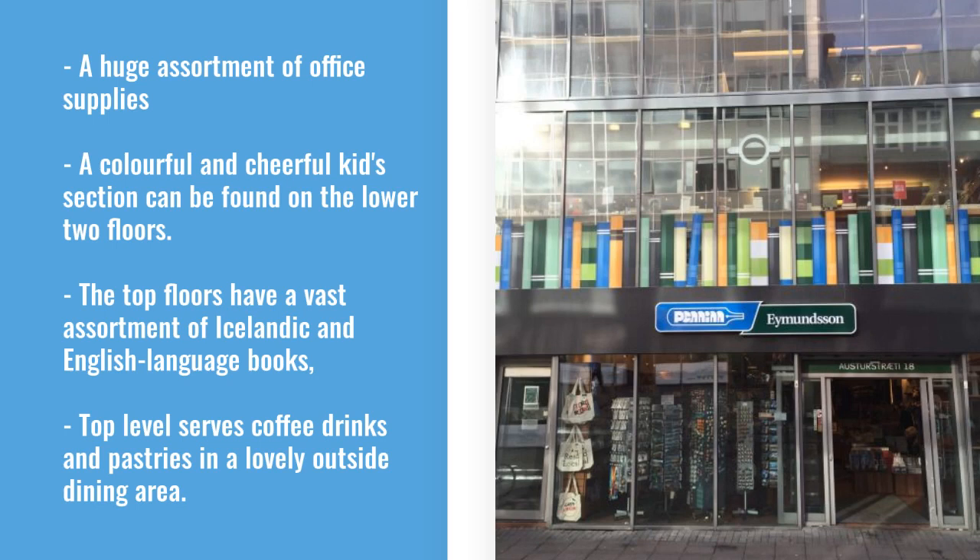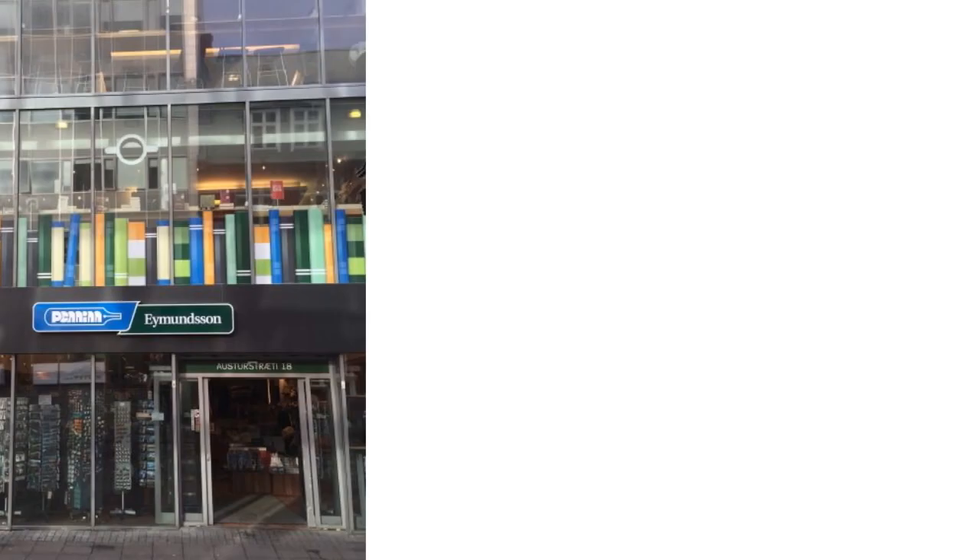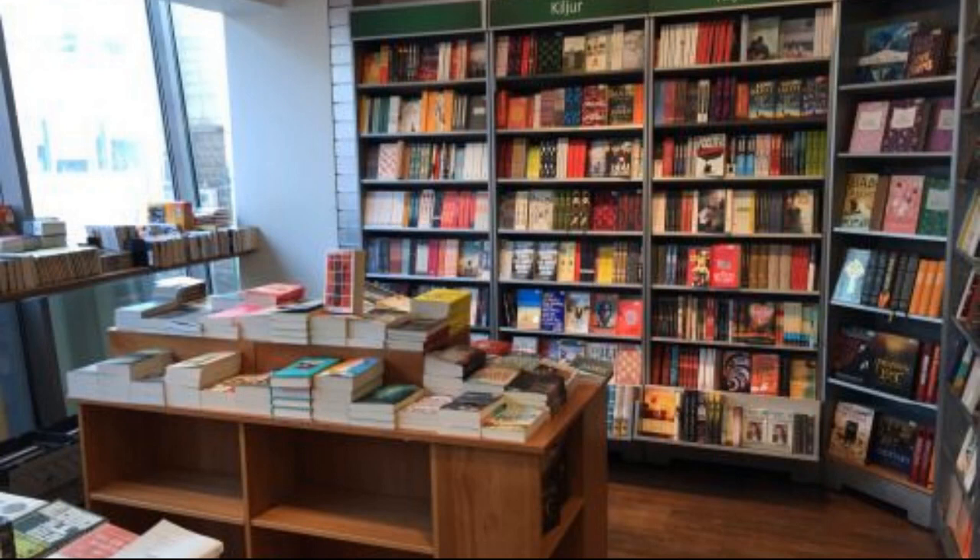The top floors have a vast assortment of Icelandic and English language books as well as a wide range of souvenirs, luggage, travel equipment and giftwares. Here is what a typical store layout consists of. From a UK perspective it can be deemed quite similar to a Waterstones bookshop chain with a variety of books and gifts in their respected genre areas.